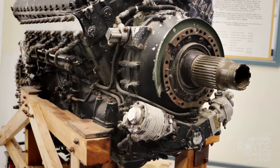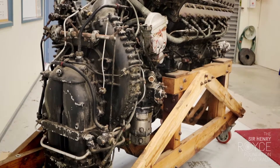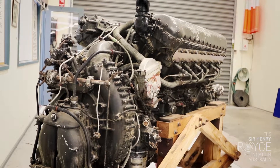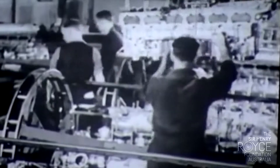There were about 160,000 of these Merlin engines made during the Second World War. Some were made by Rolls-Royce themselves in Derby, some were made by Ford in the UK, and something like 50,000 of them were made by the Packard Corporation in America.